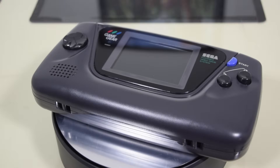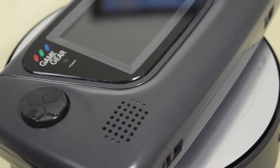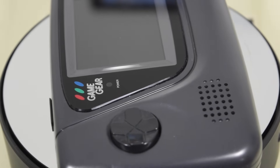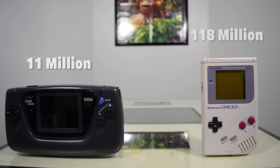Most people are familiar with the Sega Game Gear, Sega's first handheld console. Released in 1990 in Japan and 1991 in North America and Europe, it was supposed to be the direct competitor to the Game Boy. While it did see some success, it really was no match and only sold about 11 million units, compared to the Game Boy's 118 million.